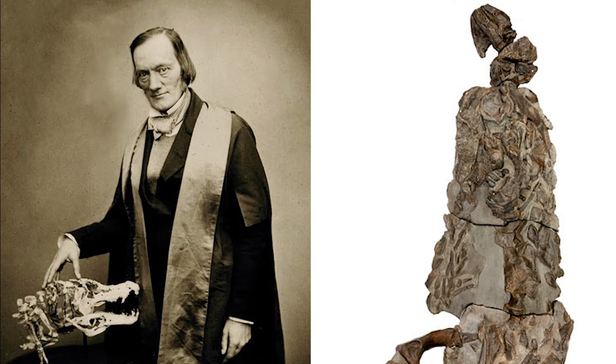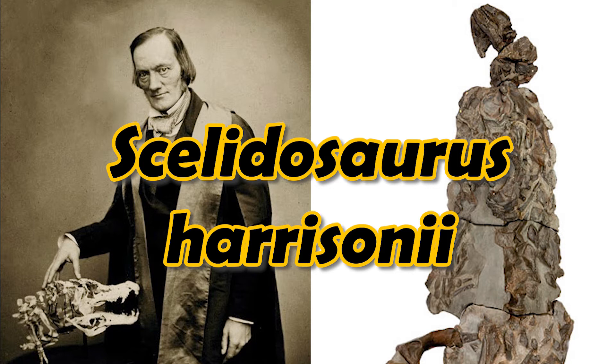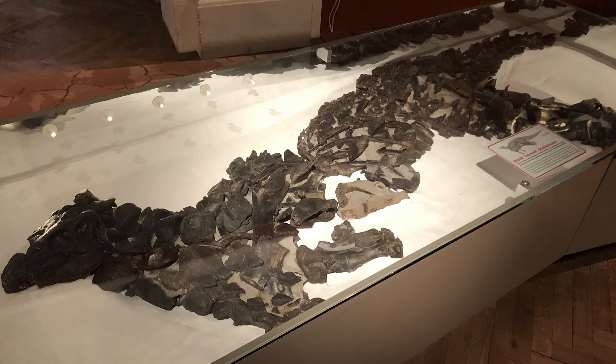Owen realised the find that he had was a dinosaur, and in 1861 he gave it the name Scelidosaurus harrisonii — Harrison's leg lizard — named after the quarryman.